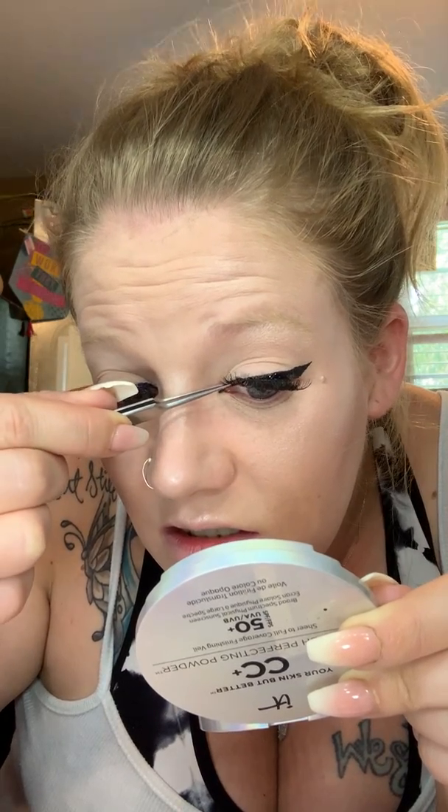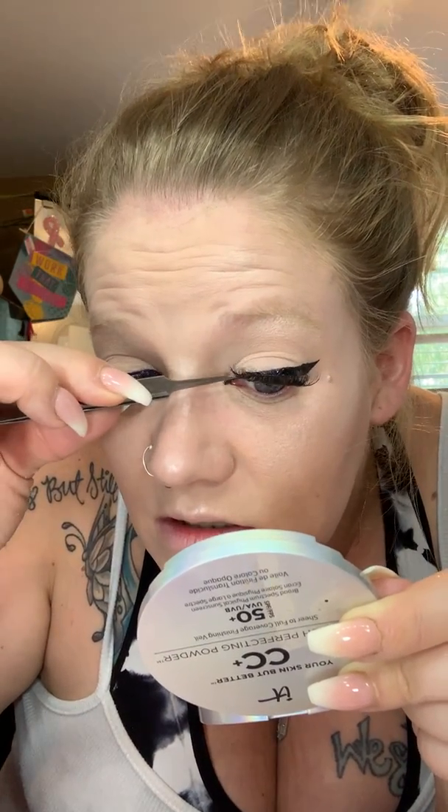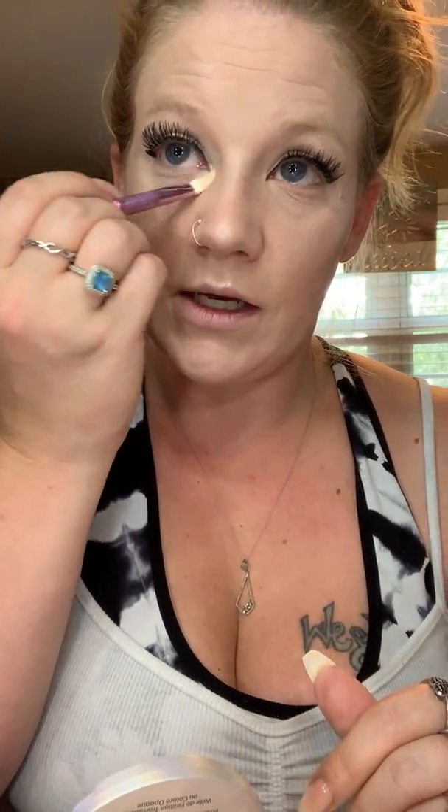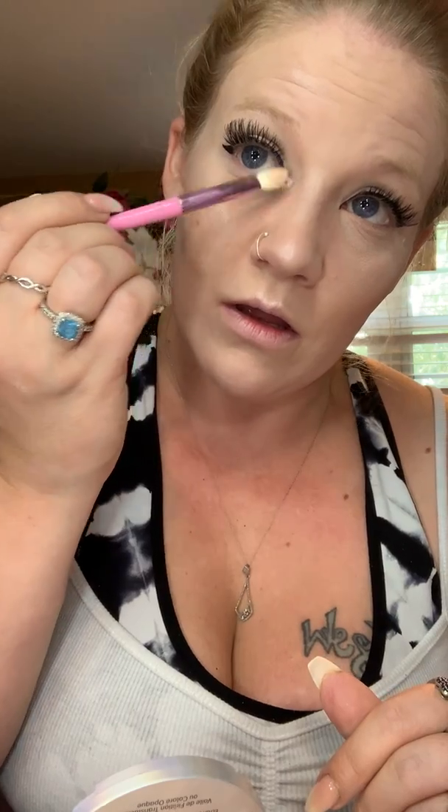Well these suckers dried already. The first place it attached it just stuck. It's gonna go — it's fine. I did get the new Jeffree Star and Morphe collab — I got the brushes, the palette, and setting spray.